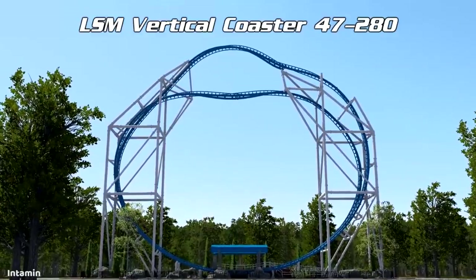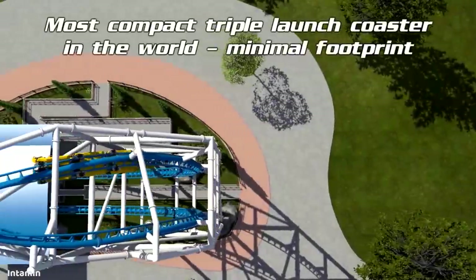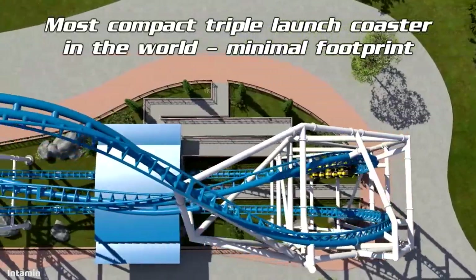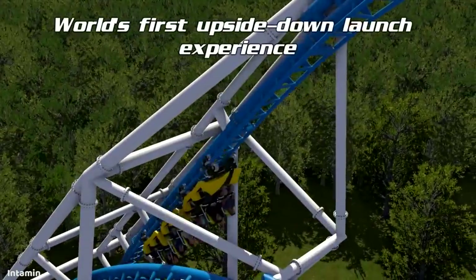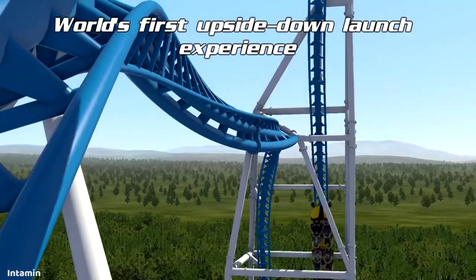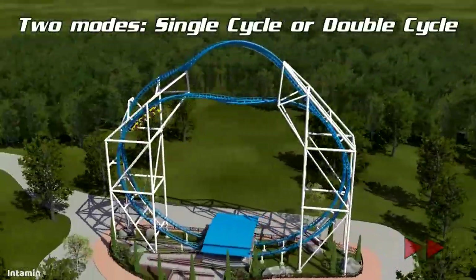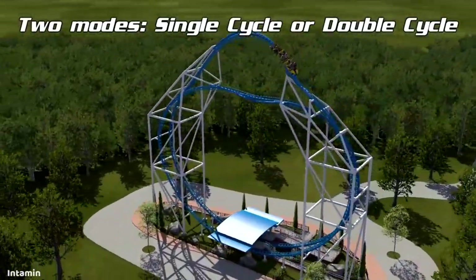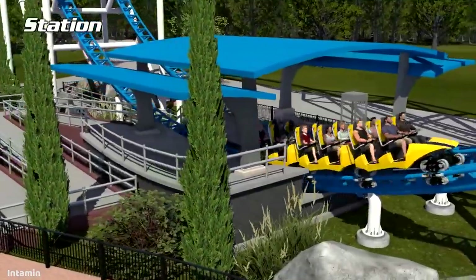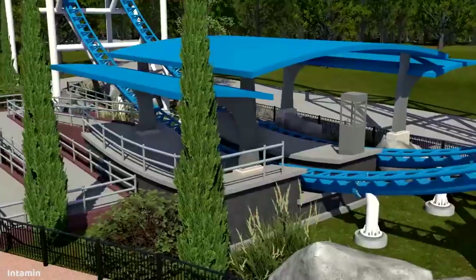Next up, we have the Vertical LSM Coaster. As you're probably going to notice with this model, it looks quite similar at a glance to the Skyrocket 2 model by Premier Rides. Despite its many similarities, there are quite a few differences as well. It's being marketed as the most compact triple launch coaster in the world. It has three launches and actually features the world's first upside down launch, which is very cool looking, but to me this just reeks of downtime. Given Intamin's track record, the upside down launch just doesn't seem like it'll be that reliable.